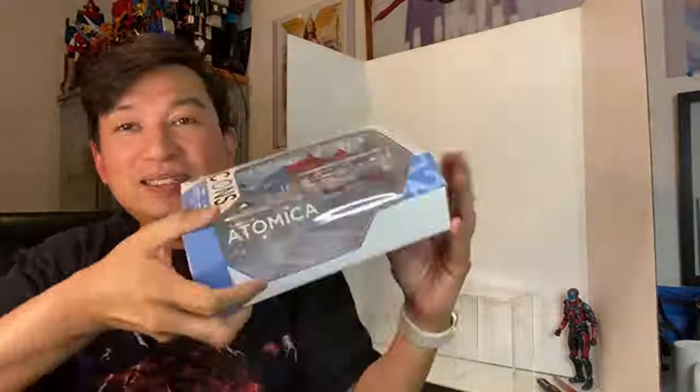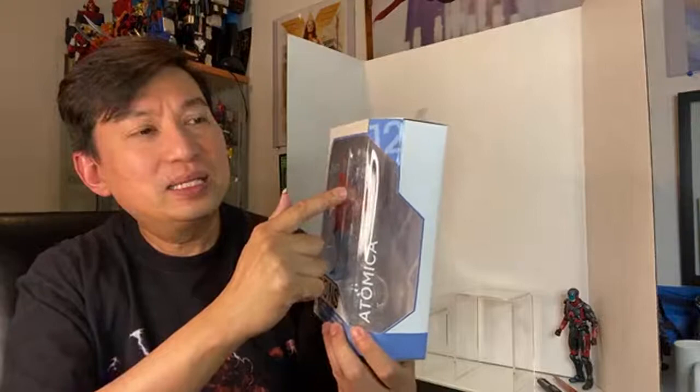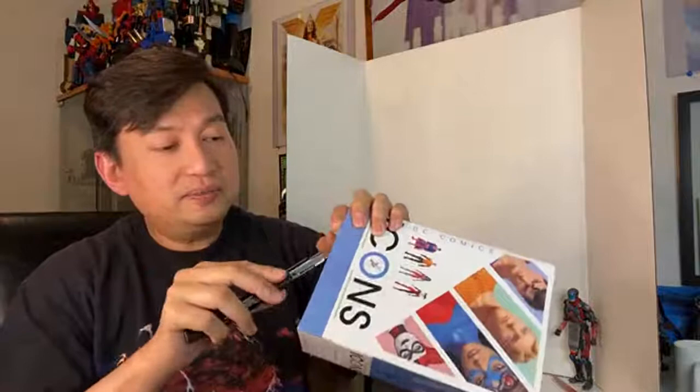This is Atomica — she's actually a villain. But the package comes with Ryan Choi's Atom Man and Ray Palmer's Atom Man as well. I bought this on sale at Krypton Toys, a local private toy store. It starts from one action figure to the next and to the next one. So let's unbox her.